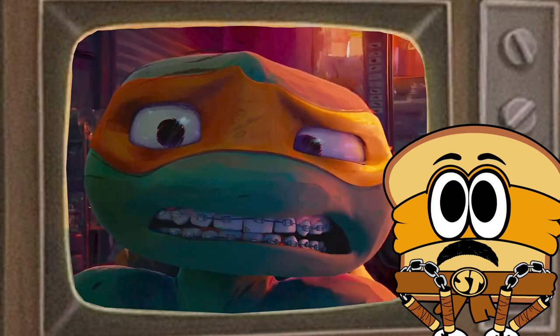One new addition I don't think we've ever seen before is that Mikey has braces, so that's cool.